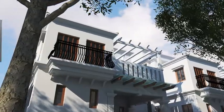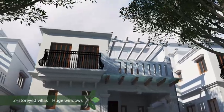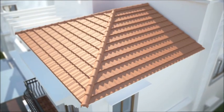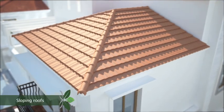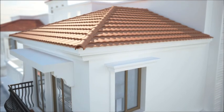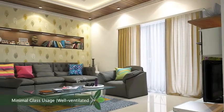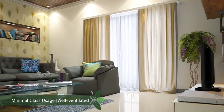True to the Mediterranean style, every Gardenia Grove villa is two-storied with huge windows. And with the red tile sloping roofs, the villas ooze a rustic yet aesthetic appeal. However, glass usage is minimal to enable better natural lighting and let in fresh breeze.